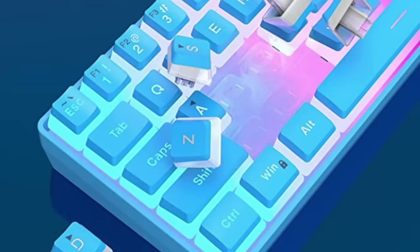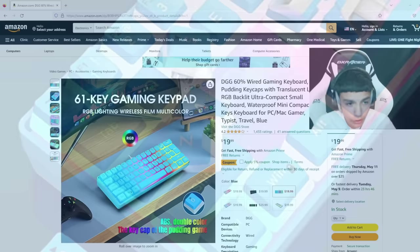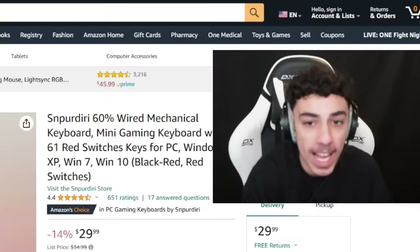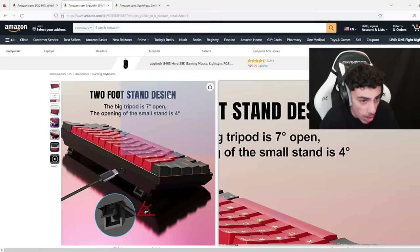We're going to be starting from the cheapest keyboard first. We got the 60% keyboard made by DGG — it has pudding keycaps. It's $20, so it's really cheap, and it's obviously blue, as you can see. It looks really sick, so I'm excited to try it out. I ended up finding this $30 keyboard — it's called the SN Perduri 60% wired mechanical keyboard. Honestly, it looks better than the one you found, so let's go add this to the cart.